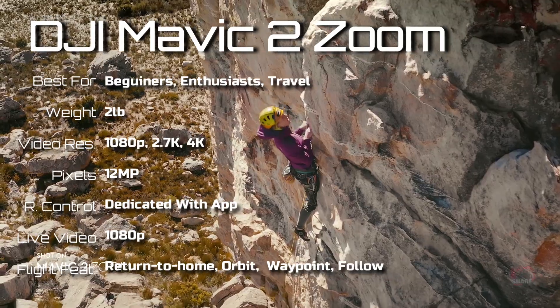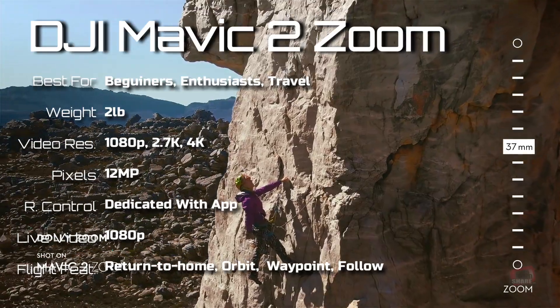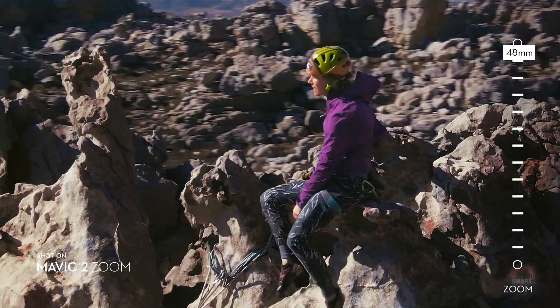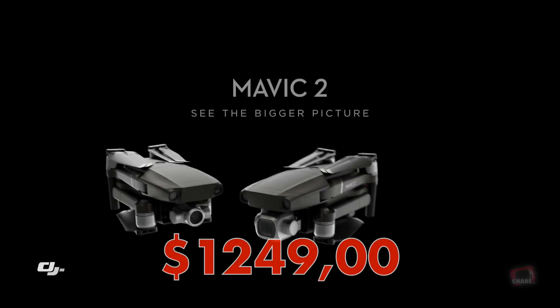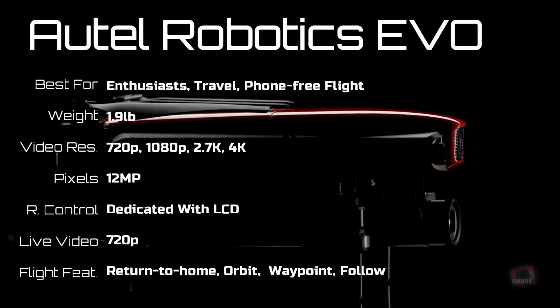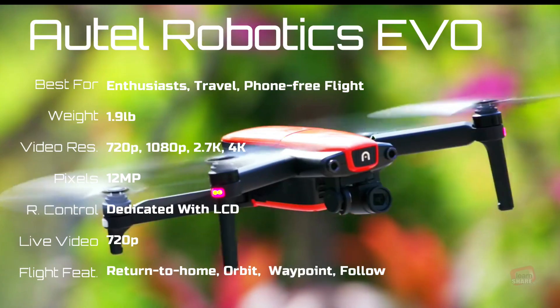The DJI Mavic 2 Zoom is a great option for enthusiast pilots. With its optical zoom lens, it sets itself apart from other drones. It is loaded with features including obstacle avoidance and an excellent battery life.